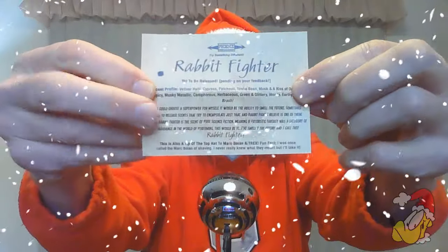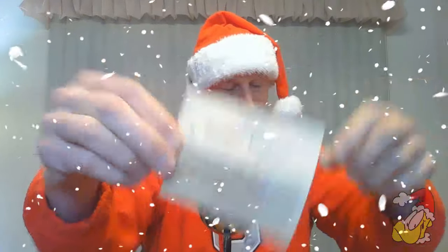Rabbit Fighter! Check that out! The artwork is great — check out that artwork right away!